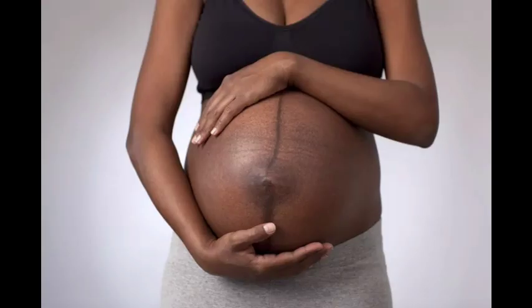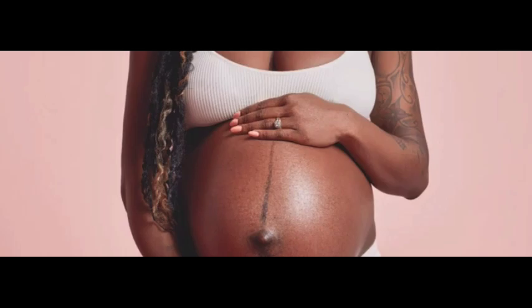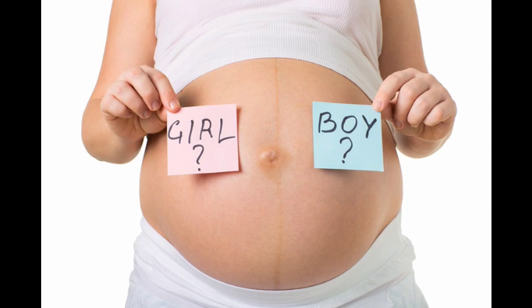Six: linea nigra appears naturally during pregnancy. It is believed that melanocyte-stimulating hormone created by the placenta causes melanin to rise during pregnancy. Seven: an increase in melanin is responsible for skin darkening during pregnancy. Eight: linea nigra does not indicate a problem or a medical condition with your pregnancy — it is normal.